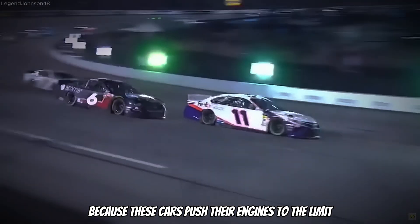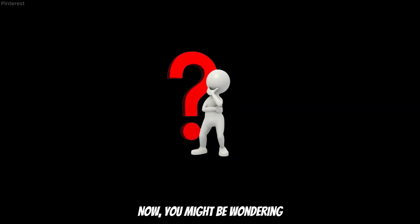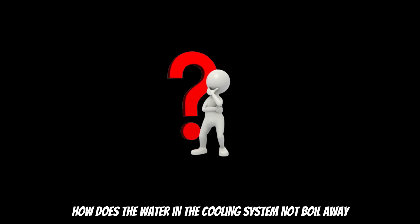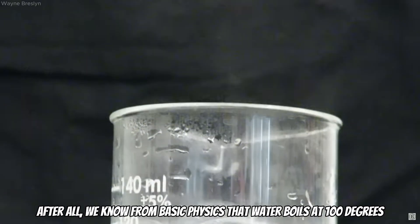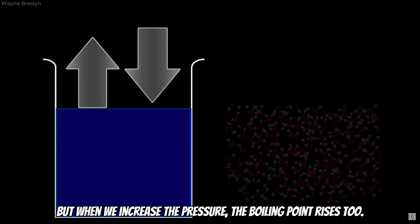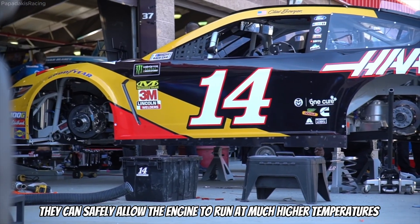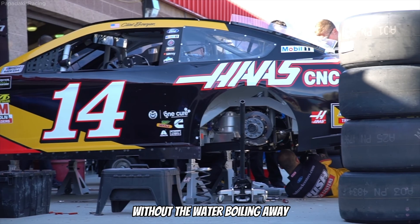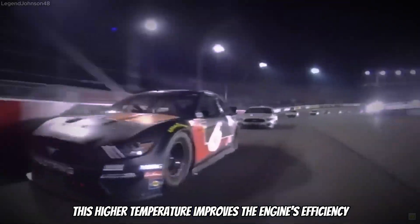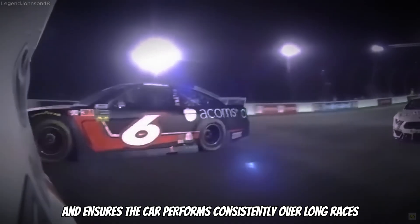In NASCAR, cooling is very important because these cars push their engines to the limit. Did you know that a NASCAR car engine operates at an incredible 140 degrees Celsius? You might be wondering how the water in the cooling system doesn't boil away — after all, water boils at 100 degrees. The answer lies in pressure. At normal atmospheric pressure water boils at 100 degrees, but when we increase the pressure the boiling point rises too. NASCAR engineers take advantage of this principle: by pressurizing the cooling system, they can safely allow the engine to run at much higher temperatures without the water boiling away. This higher temperature improves the engine's efficiency, reduces drag from oversized cooling systems, and ensures the car performs consistently over long races.